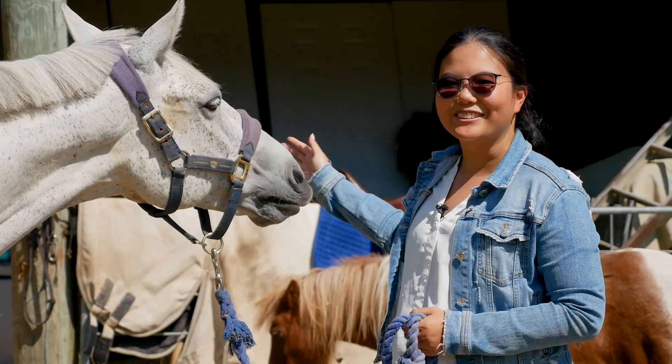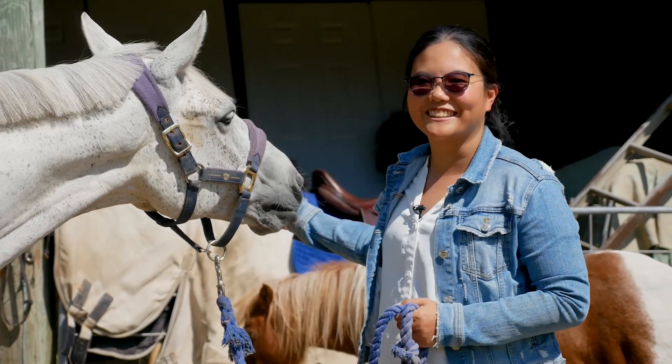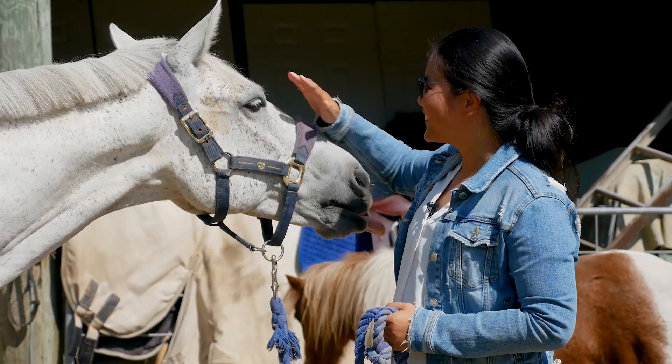And now I would like to introduce you to a special friend who will be helping us with the rest of this video. Say hi to Sterling.